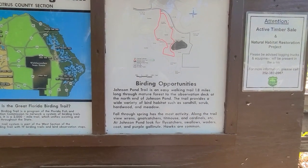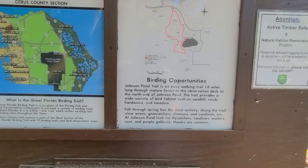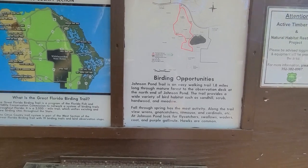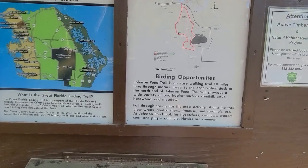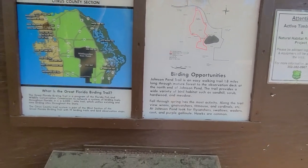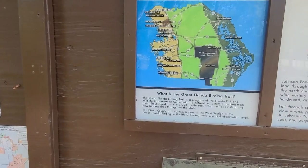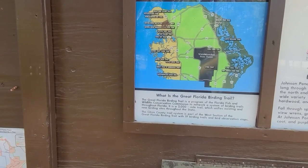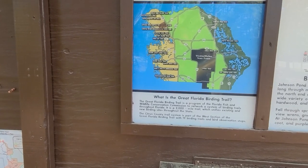It's an easy 1.8 mile trail through a mature forest to the observation deck at the north end of Johnson Pond. The trail provides a variety of bird habitats such as sandhill, scrub, hardwood, and meadow. The Great Florida Birding Trail is a program of the Florida Fish and Wildlife Conservation to network a system of birding trails throughout Florida.